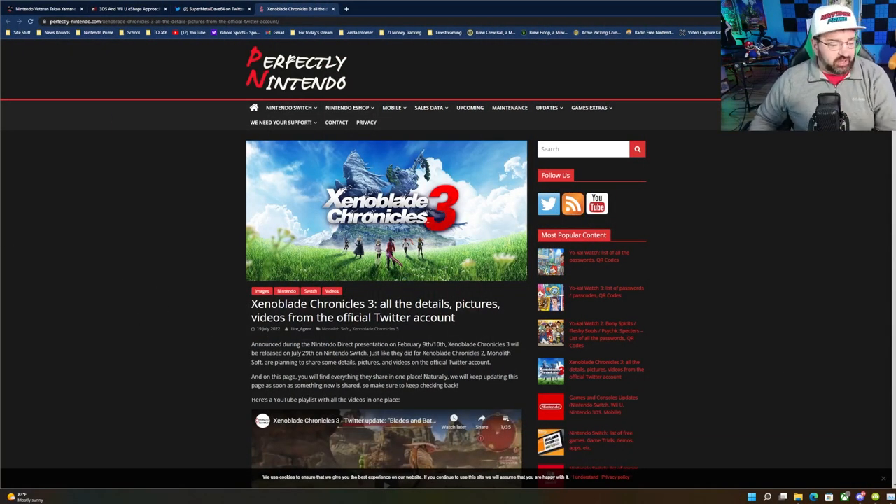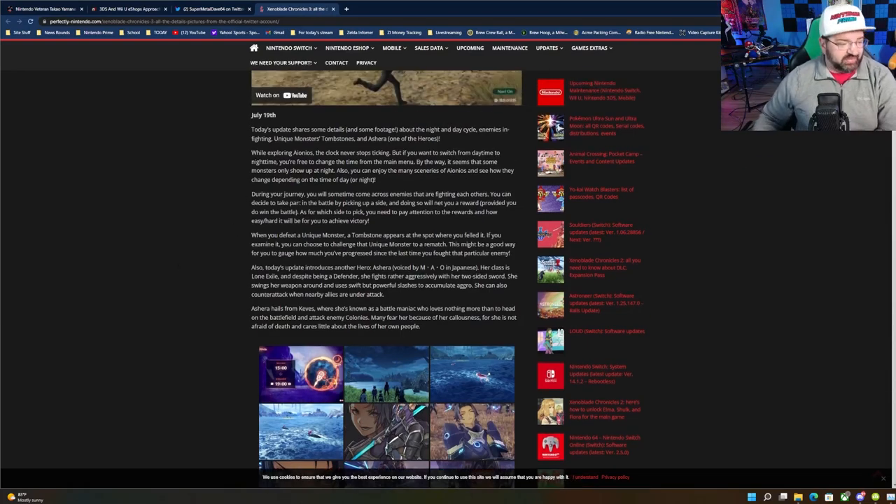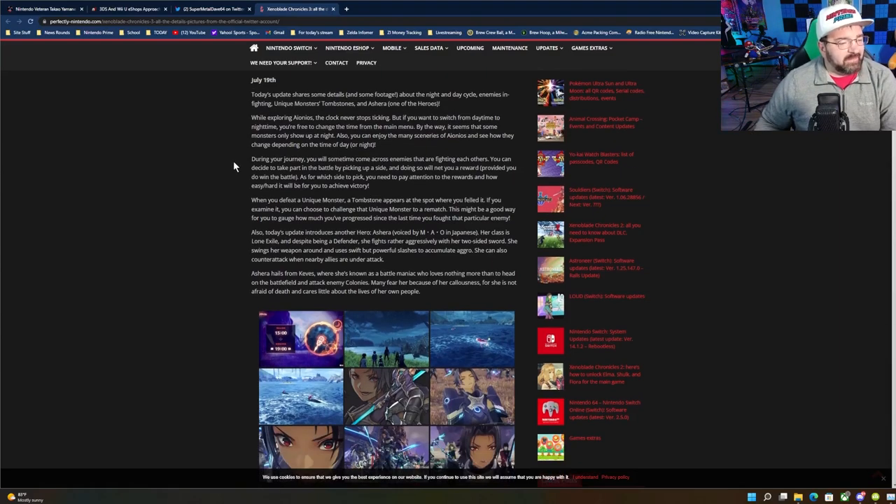Our last story covers updates for Xenoblade Chronicles 3, coming out next week. Drawing from Nintendo's official Twitter, July 19th updates shared details about the day and night cycle, enemies, fighting, unique monsters, tombstones, and hero Ashera. The clock never stops ticking in the world of Aionios, but you can switch between day and night from the main menu. Some monsters only appear at night. You can also enjoy mini-scenarios that change depending on time of day during your journey.